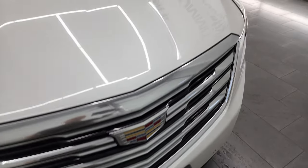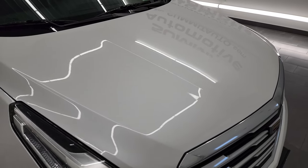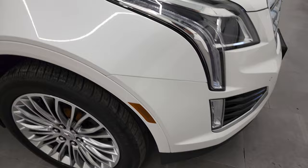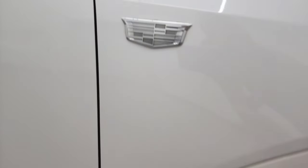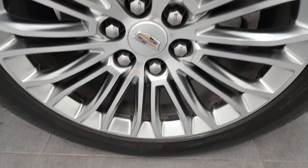That's really nice considering this is a 96,000-mile vehicle. The hood is in nice shape. The passenger side front fender looks really good as well — I do like that Cadillac emblem — and the passenger side rim is in very nice shape.